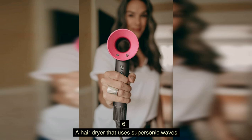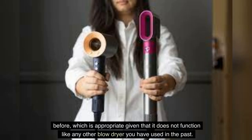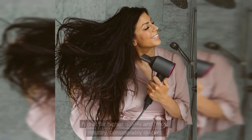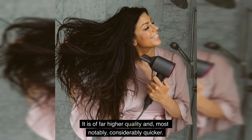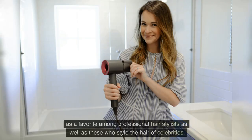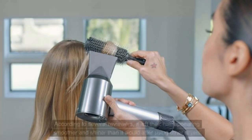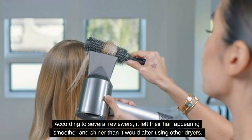Number 6: A Hair Dryer That Uses Supersonic Waves. This blow dryer, made by Dyson, does not appear or function like any other blow dryer you have used in the past. It is of far higher quality and, most notably, considerably quicker. Because of its speed, heat protection, and effectiveness, the Supersonic has established itself as a favorite among professional hairstylists as well as those who style the hair of celebrities. It comes with several attachments designed to work with different kinds of hair. According to several reviewers, it left their hair appearing smoother and shinier than it would after using other dryers.